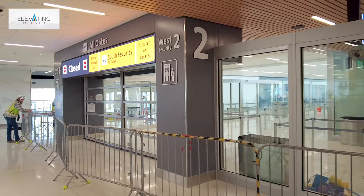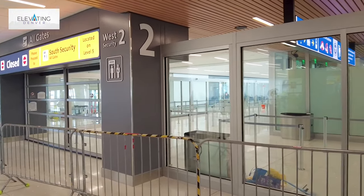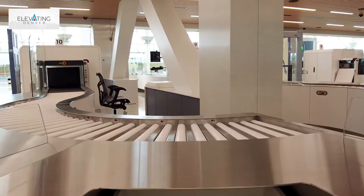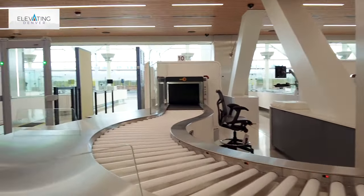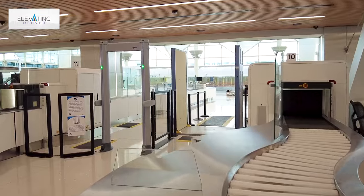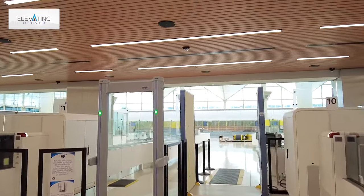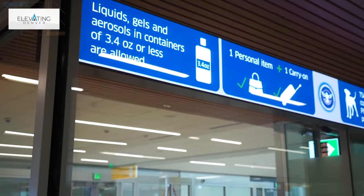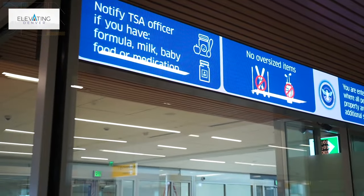Because it's a larger checkpoint equipped with state-of-the-art technology, we think it's going to help move passengers through the screening experience quicker and more efficiently. We'll also have all of our staff in a single space, and that helps make our operation more efficient as well. Large checkpoints like this automatically result in a more efficient screening process.